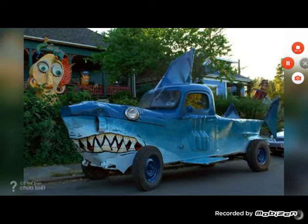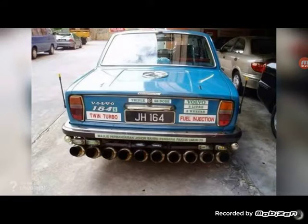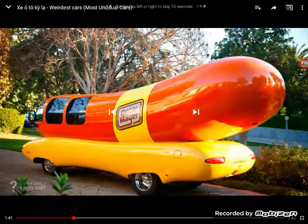Out of every car I've seen on this list so far, this has got to be the most delicious one. What are all these exhausts going under that car? How does this car even drive? I just don't understand why this exists.